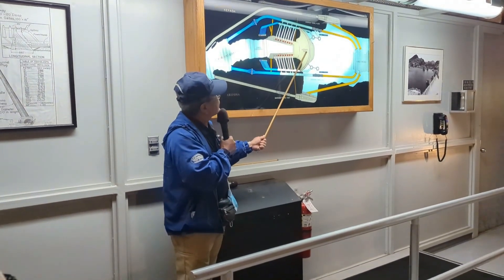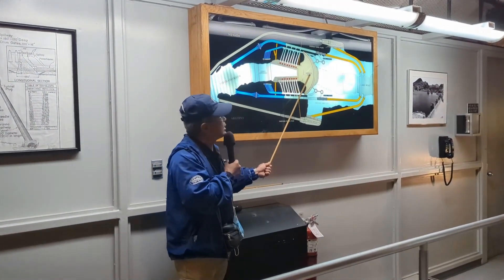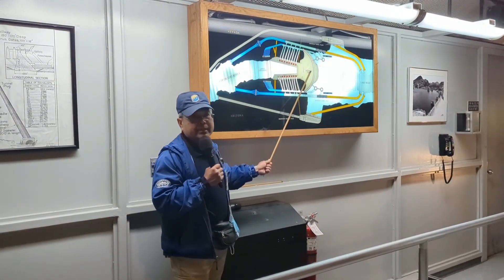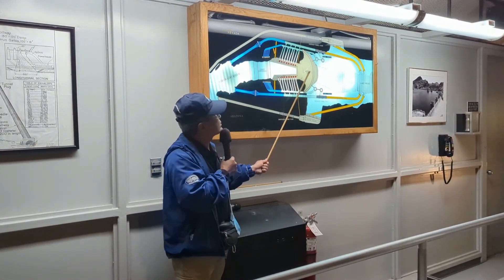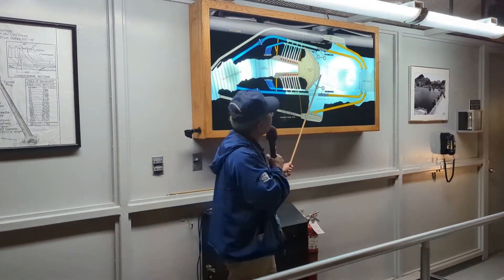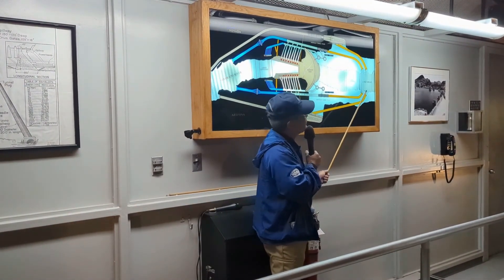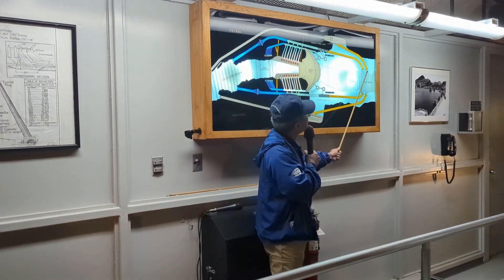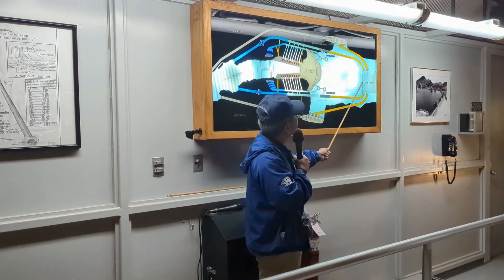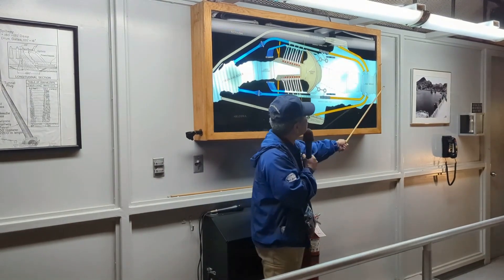They then went back to where Hoover Dam stands today and excavated another 135 feet down to hit bedrock. Once they hit bedrock, they could start laying the foundations. A 16-ton bucket of concrete — eight cubic yards — was delivered every 78 seconds, 24 hours a day, seven days a week, non-stop for two straight years until the dam was built. Once the dam was built, they went back upstream and closed off the four diversion tunnels by dropping 50-by-52 million-pound steel bulkhead gates, sealing each one shut.